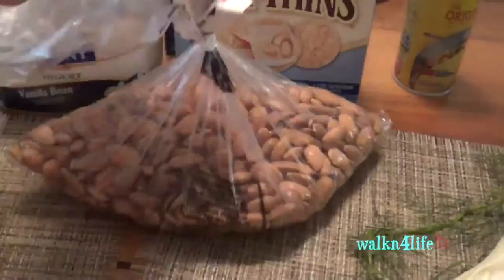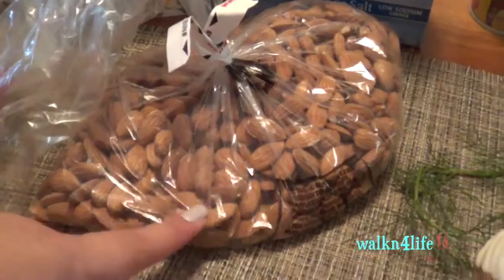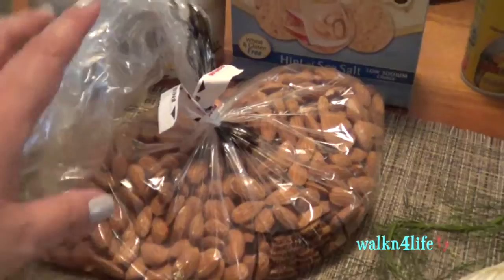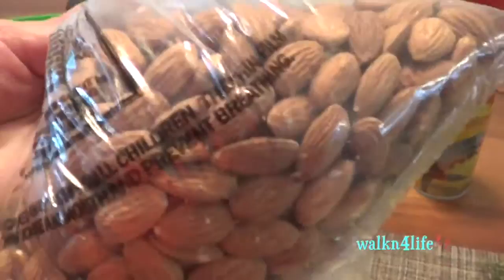I got raw almonds — these are fantastic hunger killers. In the morning when I take my kids to school, if I wake up really hungry, I'll grab a bunch with water on the way. I always carry a baggie of these in my purse because the fat content will kill my hunger.